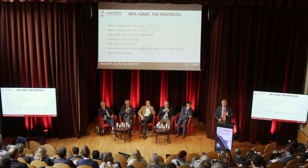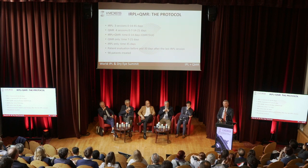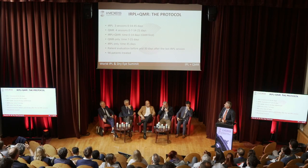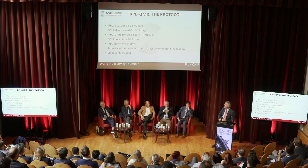The combined protocol merges both individual protocols. The IRPL protocol consists of three sessions at time zero, 15 days, and 45 days. The QMR protocol is one session per week for four consecutive weeks. In practice, at time zero and at 14 days, the patient does both treatments — with QMR performed first. On other occasions, the patient undergoes only the QMR treatment. For the last session, the patient does only the IRPL treatment.